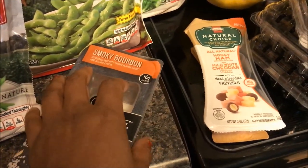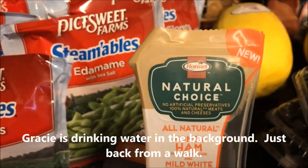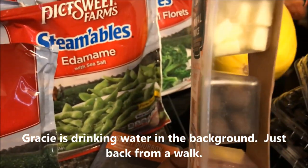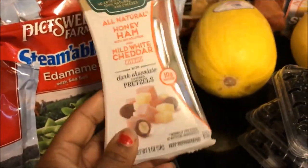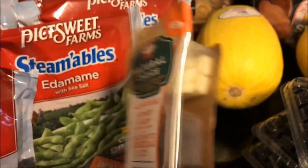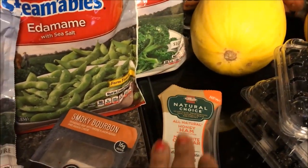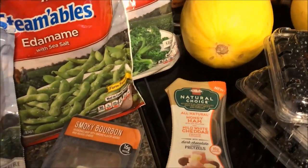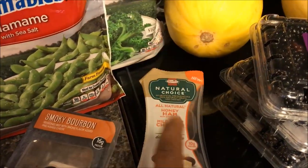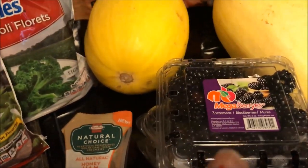I got the Hormel Natural Choice — honey ham, white cheddar, and dark chocolate pretzels. Sometimes we just have to have things, and this is a little better than chips or crackers. It was $1.50, and I had a dollar-off coupon that doubled to $1.50. My grocery store doesn't do overages, so this gave me the exact price. I bought two and they were free.